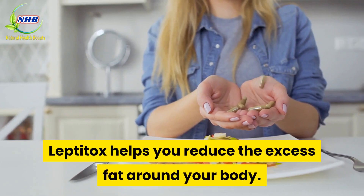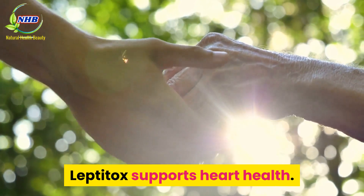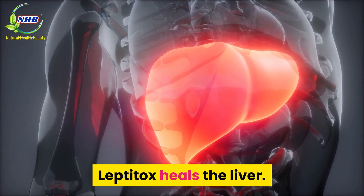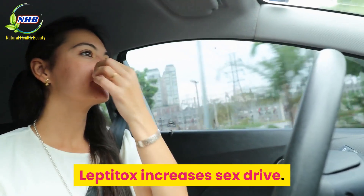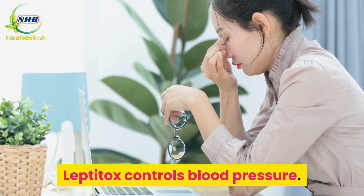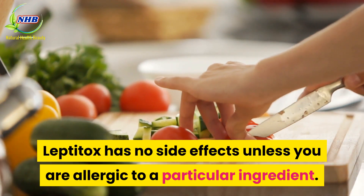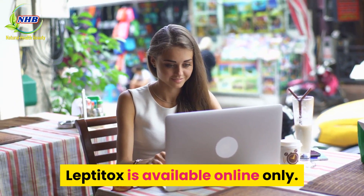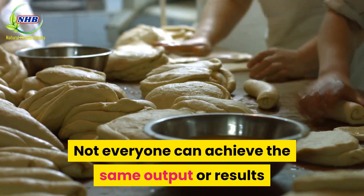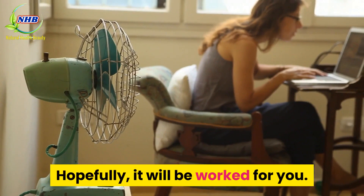Pros: Leptotox helps you reduce excess fat around your body, supports heart health, supports healthy kidney function, heals the liver, increases sex drive, raises energy levels, controls blood pressure, and has no side effects unless you are allergic to a particular ingredient. Cons: Leptotox is available online only, and not everyone can achieve the same results as others, as every body system has different physiological functions. Hopefully, it will work for you.